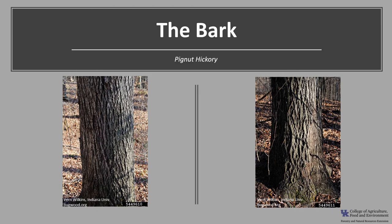The bark of pignut hickory is initially smooth and light gray, soon developing scaly ridges. The bark on older trees has close, interlacing, shaggy-topped ridges. Pignut hickory is one of the hickories referred to as smooth bark, as compared to shagbark hickory.